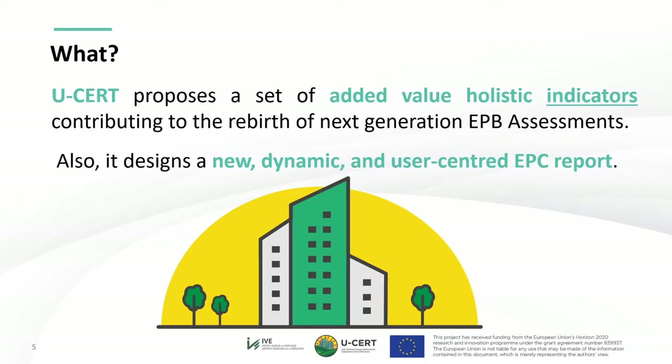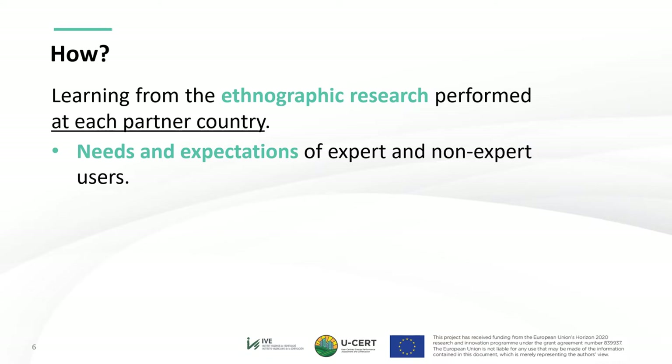USER proposes a set of added-value holistic indicators contributing to the rebirth of next-generation EPBD assessments, and designs a new dynamic and user-centered EPC report. For more information, please refer to USER's Deliverable 3.2 available at the project website. The definition of USER's contribution to the next-generation of EPBD certification schemes builds on the ethnographic research performed at each partner level, helping define the transition paths towards a more user-centered approach through the characterization of user needs and expectations of expert users — EPB assessors, designers, architects, engineers, etc.